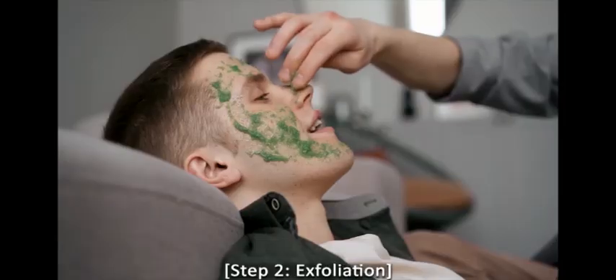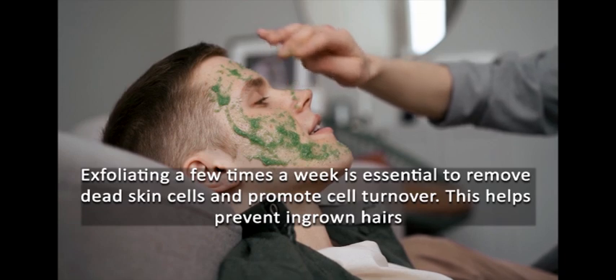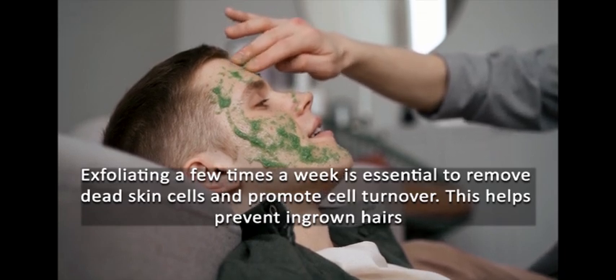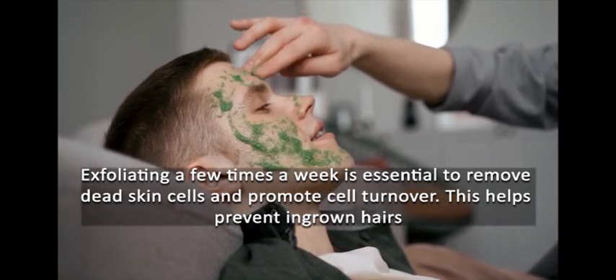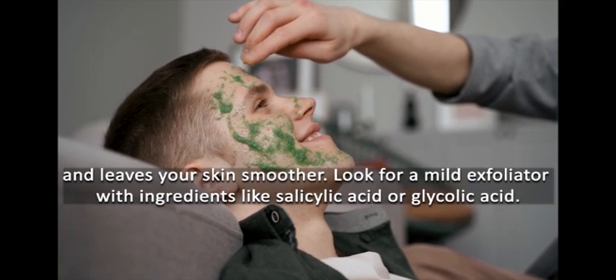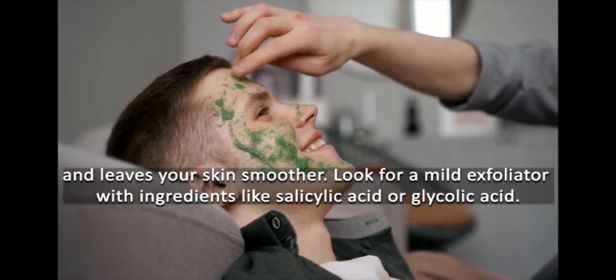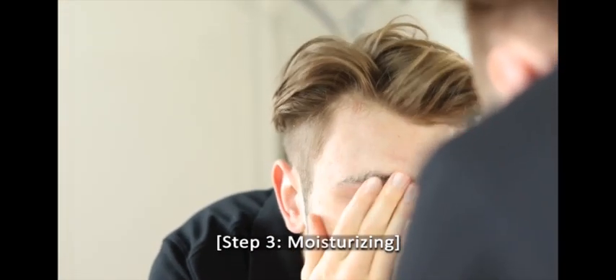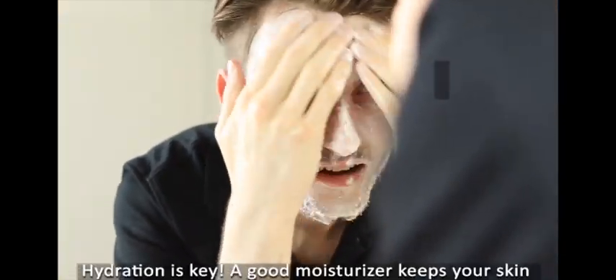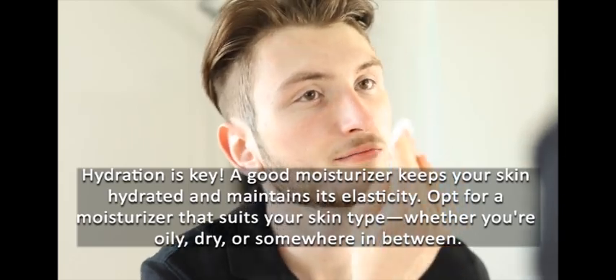Step 2: Exfoliation. Exfoliating a few times a week is essential to remove dead skin cells and promote cell turnover. This helps prevent ingrown hairs and leaves your skin smoother. Look for a mild exfoliator with ingredients like salicylic acid or glycolic acid.